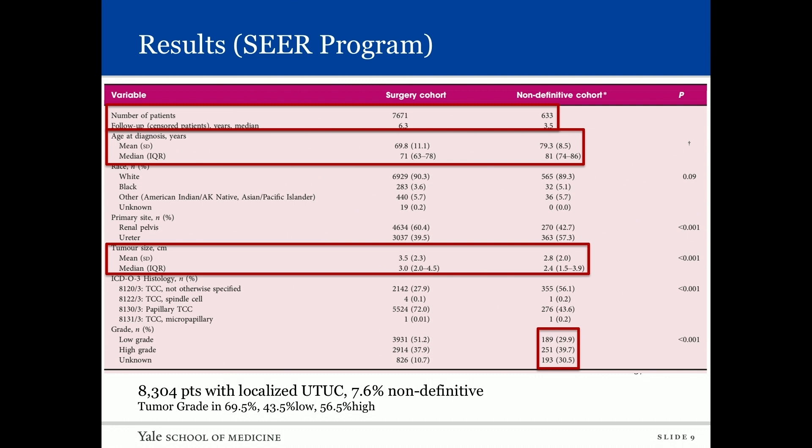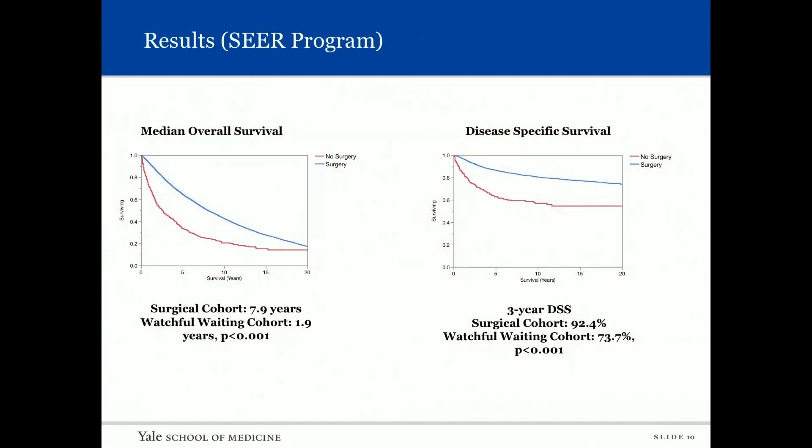Of the non-definitive group, 69.5 percent had a grade associated with their tumor. Within that graded subset, 43 percent had low-grade and 56 percent had high-grade upper tract urothelial carcinoma. We then performed our analysis on this cohort.